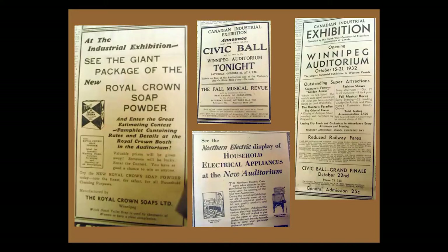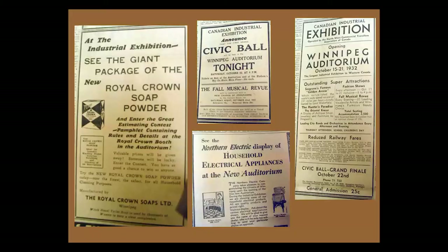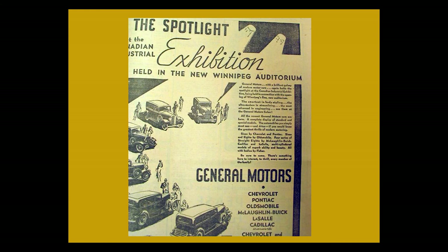The first event at the auditorium was actually an industrial exhibition where anything and everything was shown, with a ball afterwards. It included electrical appliances and a giant package of soap suds, which would clean anything and everything. These were some of the ads in the brochure, including the beautiful cars of that period: Chevrolet, Pontiac, Oldsmobile, Buick, LaSalle, Cadillac, and also Mercedes-Benz.